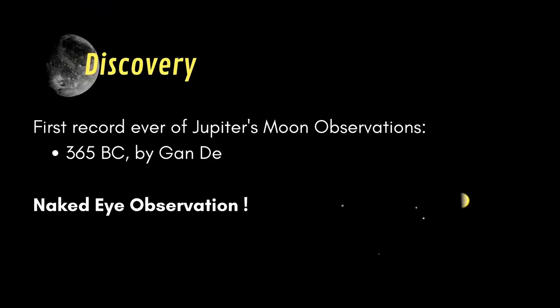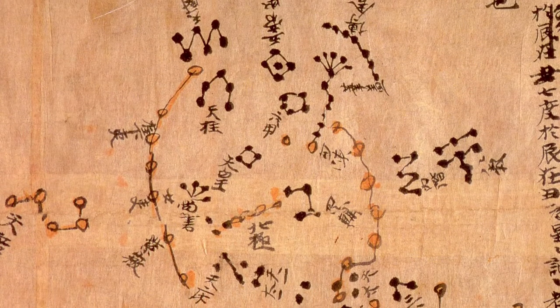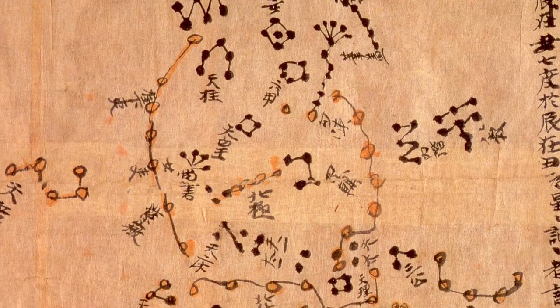However, Chinese astronomical records report that a Chinese astronomer had observed Jupiter's moon with the naked eye in 365 BC, which is possible but only under exceptional circumstances.